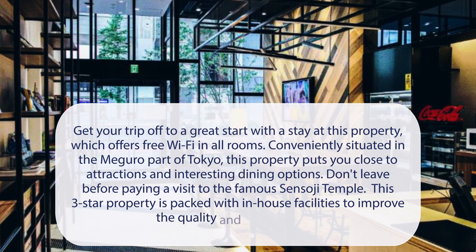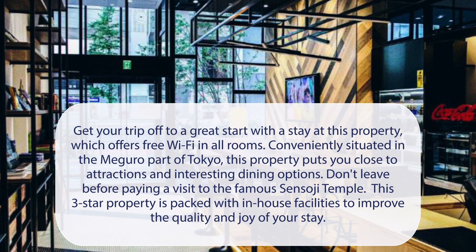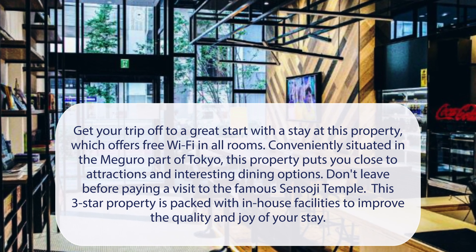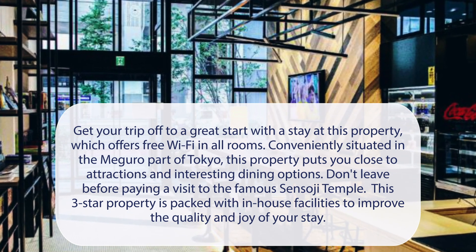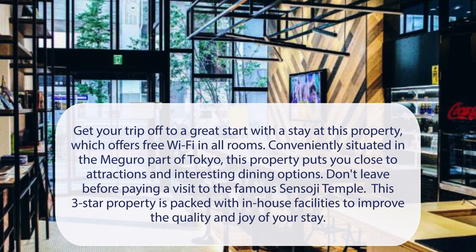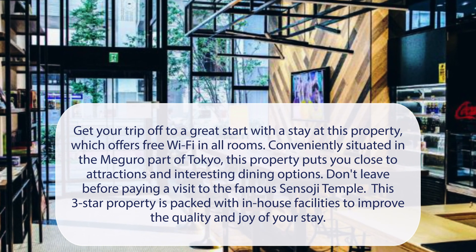At Wander Tokyo Shibuya, get your trip off to a great start with a stay at this property, which offers free Wi-Fi in all rooms. Conveniently situated in the Maguro part of Tokyo, this property puts you close to attractions and interesting dining options. Don't leave before paying a visit to the famous Sensoji Temple. This three-star property is packed with in-house facilities to improve the quality and joy of your stay.